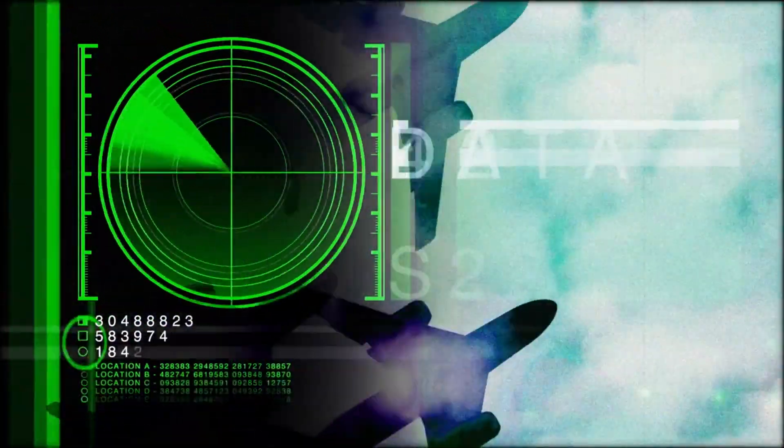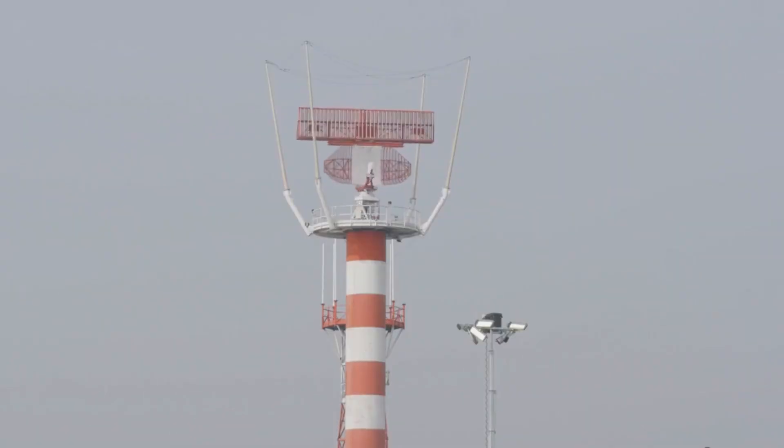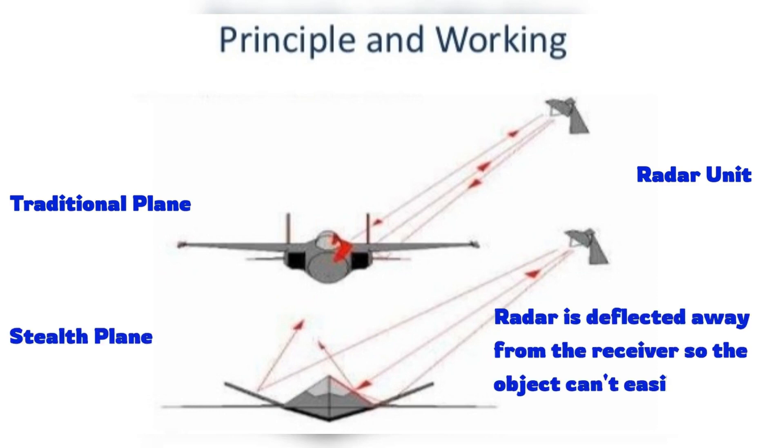A stealth plane's shape is designed to scatter radar waves and is also coated with special materials that absorb them, reducing the chance of the plane being detected. In this graphic, you can see that traditional airplanes bounce the signal right back to the radar unit. When the radar detects this return signal, it's shown as a blip on the operator's screen. In contrast, the signals are deflected and not sent back for the stealth plane, so it becomes almost invisible.